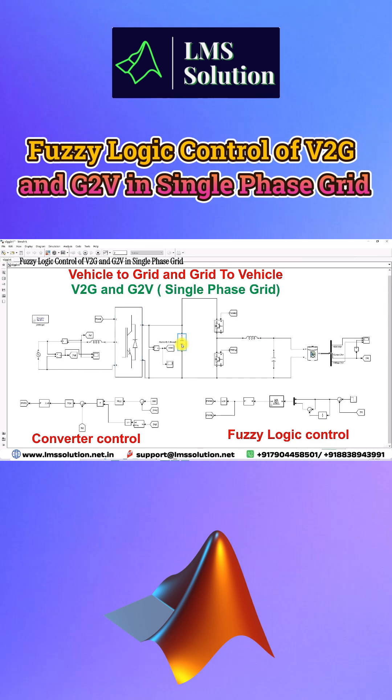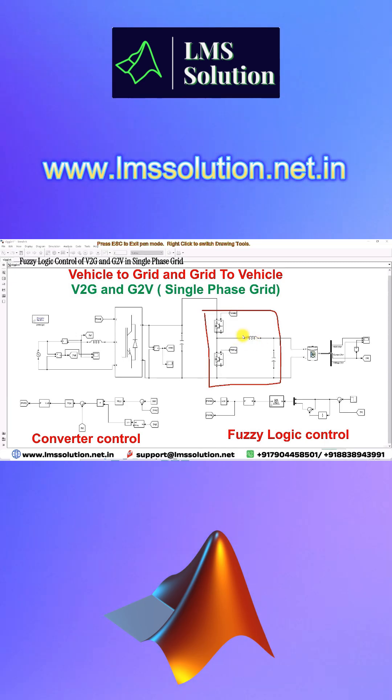This is the DC link capacitor connected between the single-phase converter and the bidirectional converter. The bidirectional converter has two IGBT switches and an LC filter.